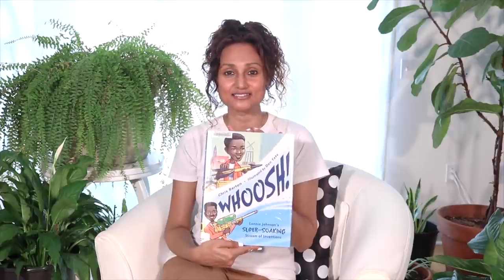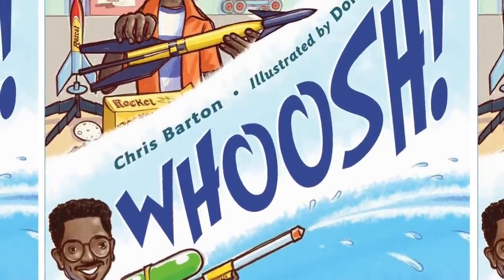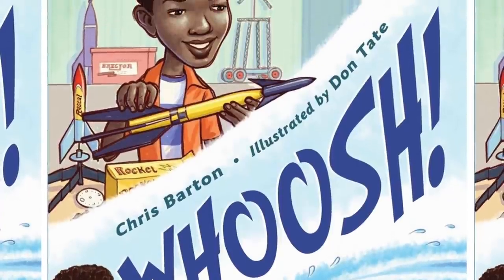Did you know that the Super Soaker is one of the top 20 selling toys of all time? And the invention and discovery was by accident. This book is written by Chris Barton and illustrated by Don Tate. Let's begin.